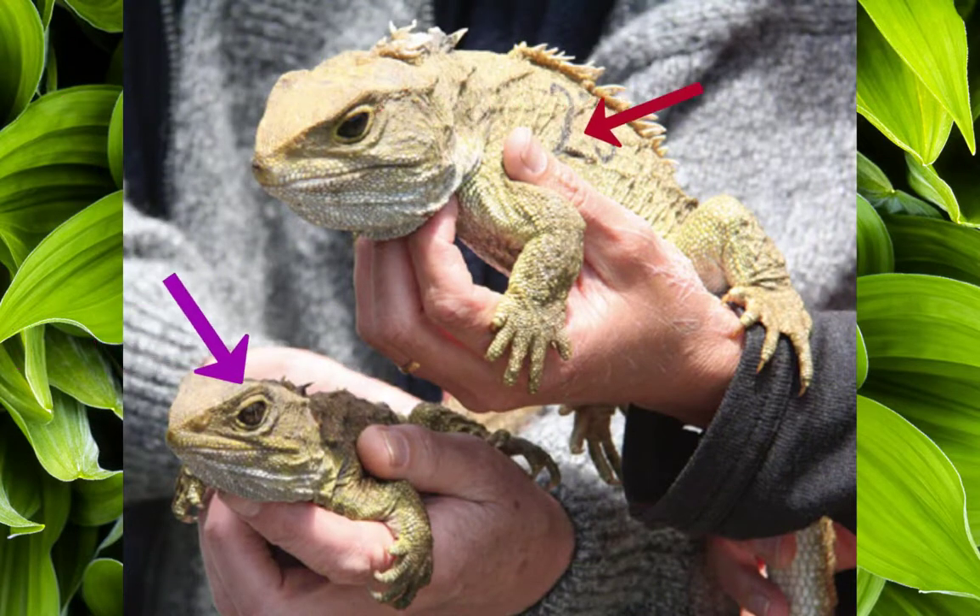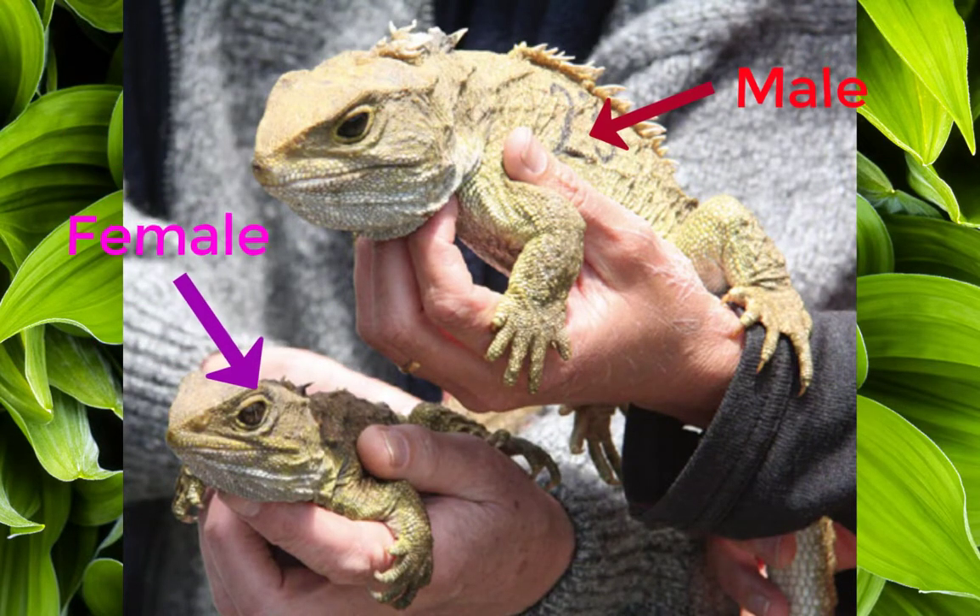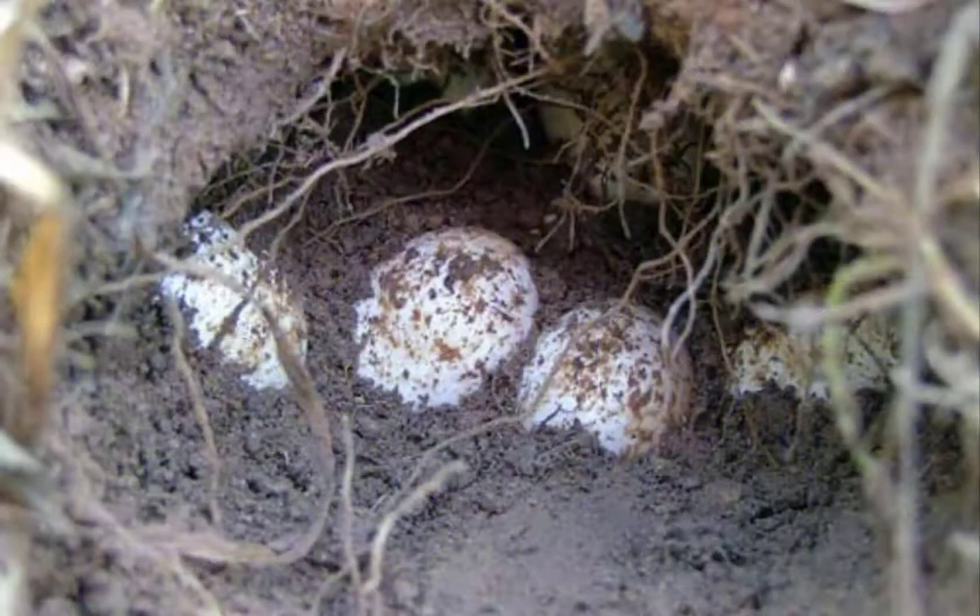Males can breed every year, but females generally breed every two to five years. In March, male tuataras start sitting outside females' burrows waiting for a chance to mate. They expand the larger crest of spines around the neck in hopes of impressing the female. The female can store sperm for 10 to 12 months before laying 1 to 19 white, soft-shelled eggs in nesting burrows.